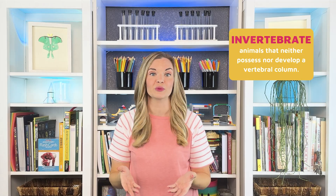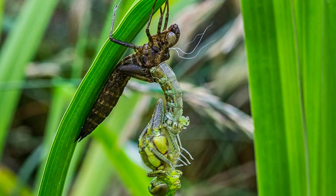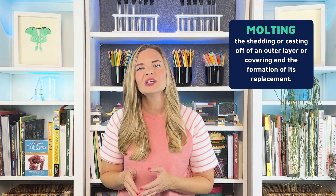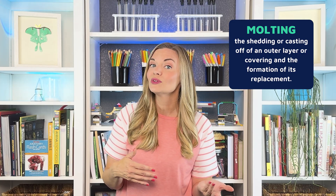Insects are invertebrates, or animals that don't have backbones. They don't have any bones, really. Instead, they have an outer shell called an exoskeleton that gives them their structure. This exoskeleton is called the cuticle. Once formed, the insect cuticle cannot grow, kind of like how your shoes can't grow with you. Growth can only occur by a series of molts, during which new and larger cuticles form and old cuticles are shed.